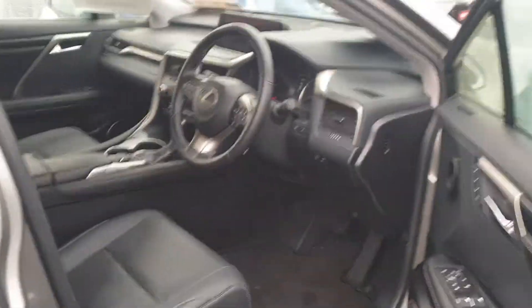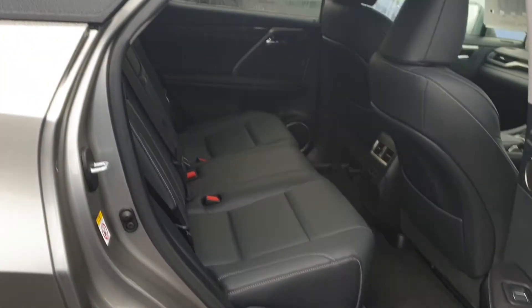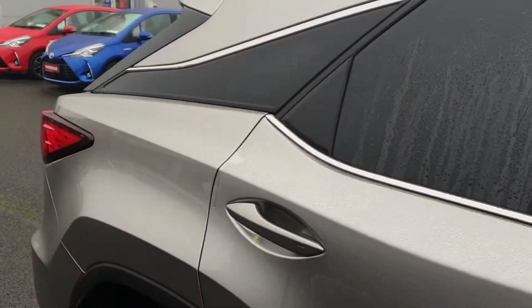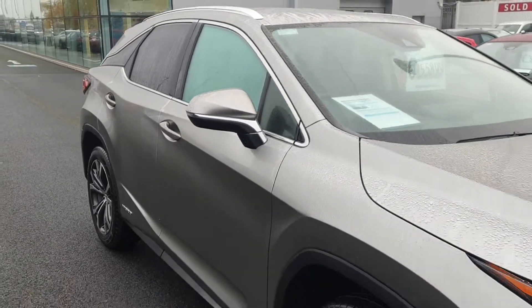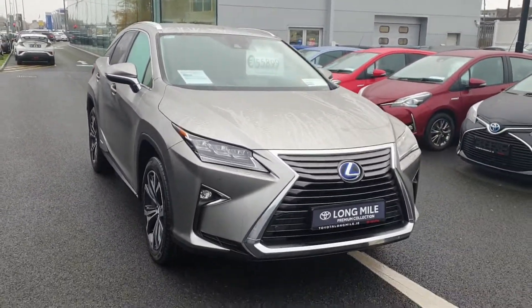At the rear there'll be plenty of leg room, and the usual isofix points for seats. The full list of specifications will be listed on our website, toyotalongmile.ie. The jeep is available for test driving today. Thank you for watching.